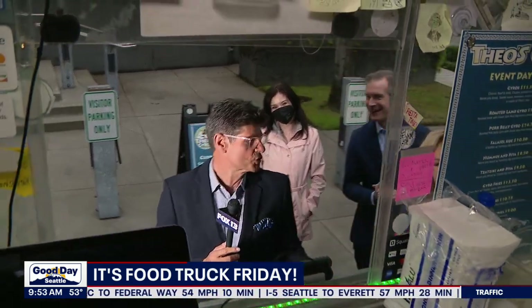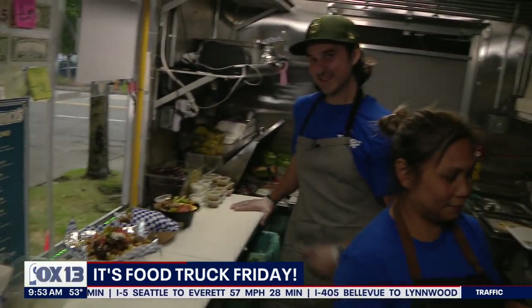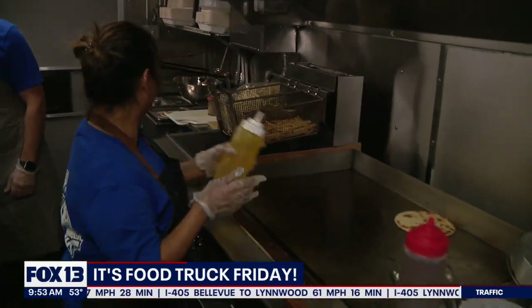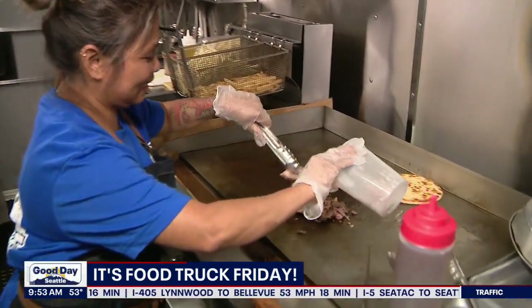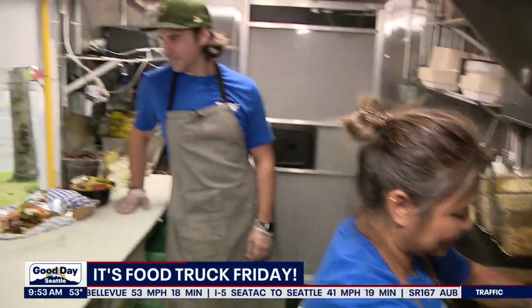So what kind of food truck is it, you may ask? Well, I'll give you a hint — it is not at all falafel. But I guarantee you're going to love all of it. We are with Theo's Heroes!